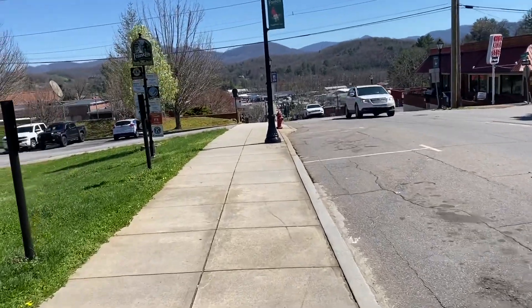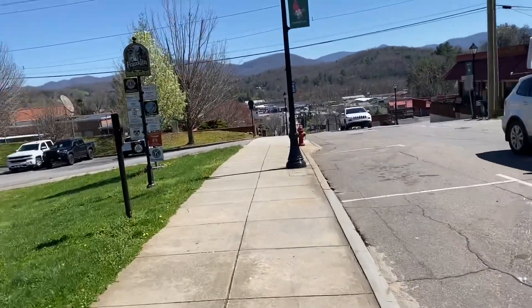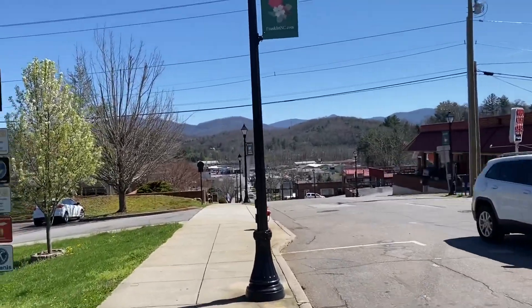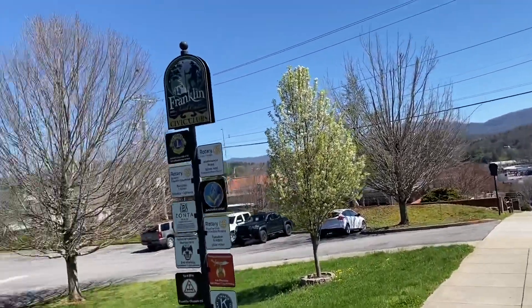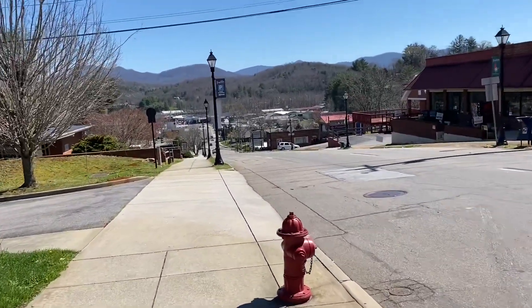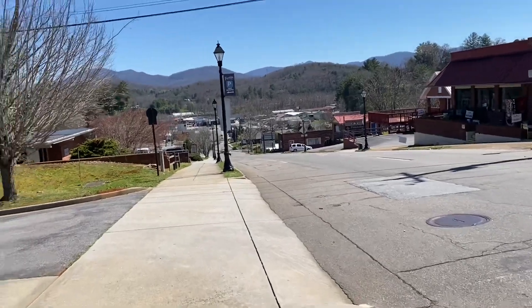Head west on East Main Street, and as you can see the mountains in the background there. Franklin — I'm sure we'll have a bite of lunch somewhere.